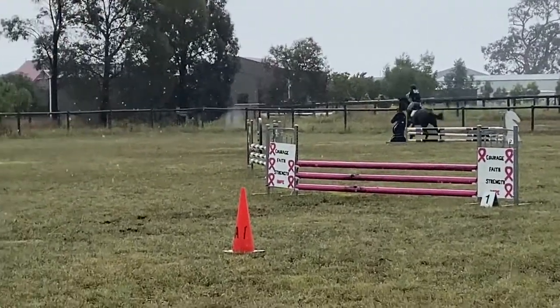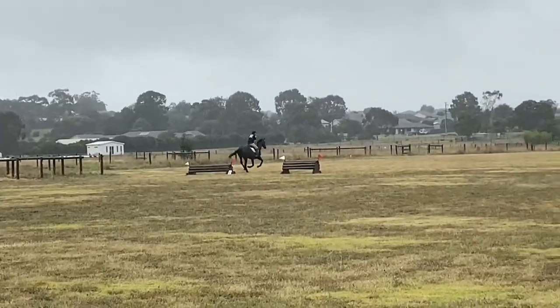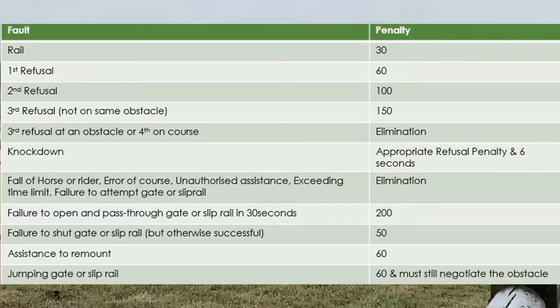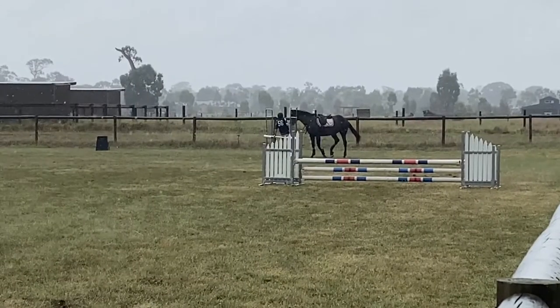The jumping derby involves a mix of cross country and show jumps. It also has a gate and a slip rail. It has an optimal score of 1400, with points deducted for all faults such as time penalties, refusals, rails, and other things.